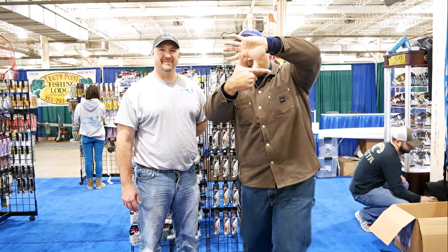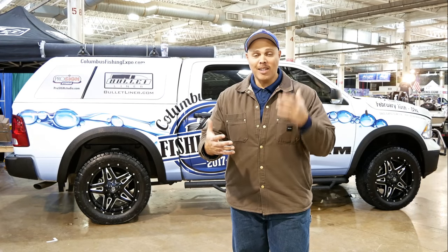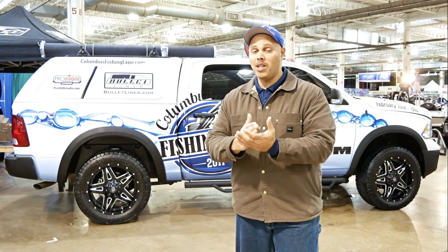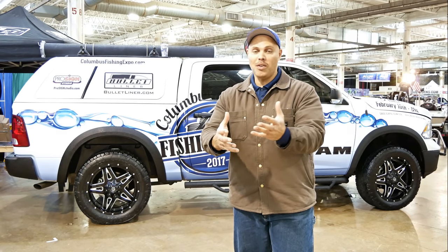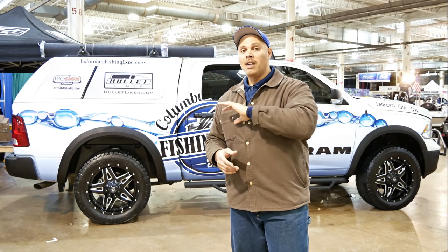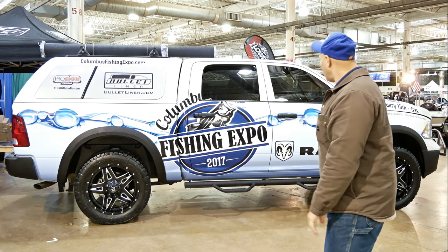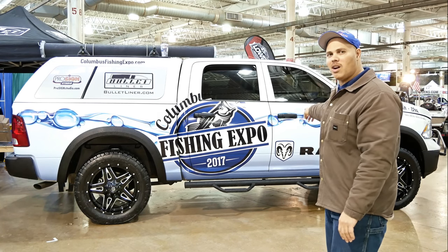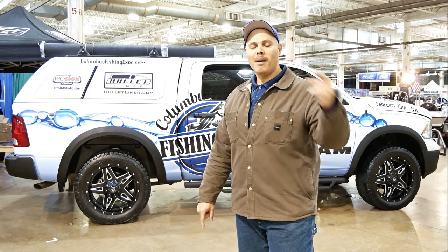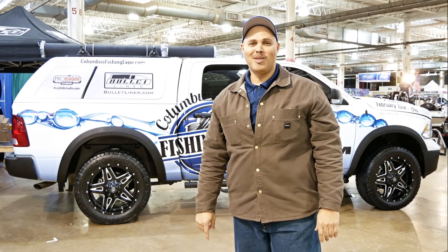So you got a chance to see just a few of the vendors — but there are literally going to be hundreds of vendors here tomorrow. Come on down, we'll be giving away tons of lures with lots of giveaways. You've got to be here at the fishing expo. Expo truck by Ram Trucks — gotta love that! I will see you at the fishing expo. Be here or be square!